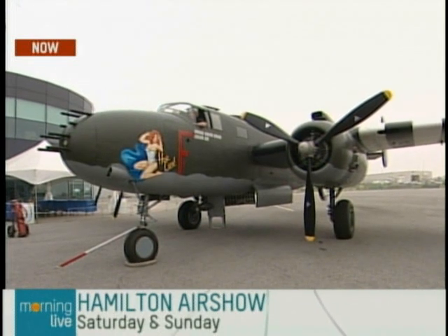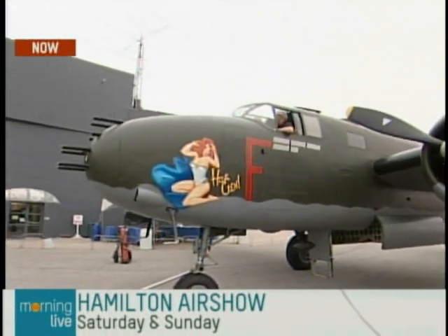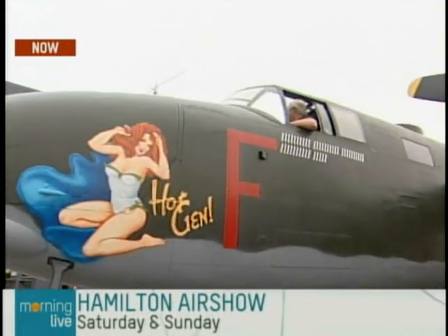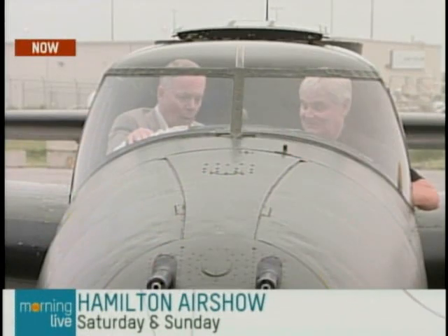Yes, this is a B-25, and this is the only flying B-25 in Canada — it's one of the collections. Many Canadians flew them in the war under the Royal Air Force Squadron, and we flew them in Canada post-war. How many are flying globally? I would say probably about 17 in the world, and this is the only flying one in Canada. Wow.